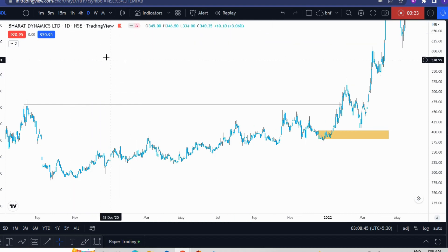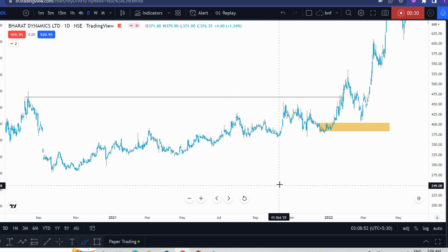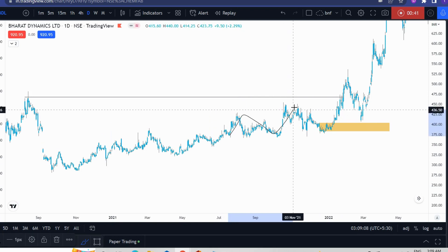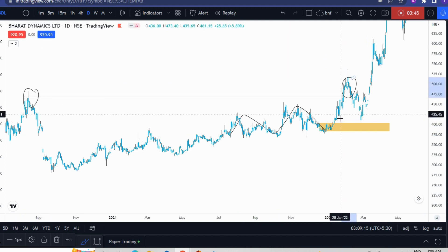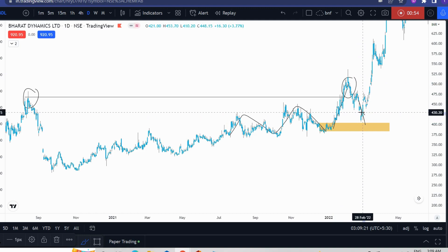As you can see, this is the BDL chart. The sector is very different, but the stock has the same behavior. BDL has a higher-high, higher-low structure. Here it looks like a breakout day, which turns out to be a shakeout. But this is the last higher-low.